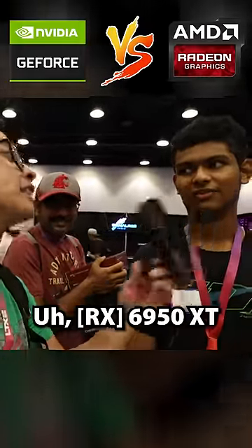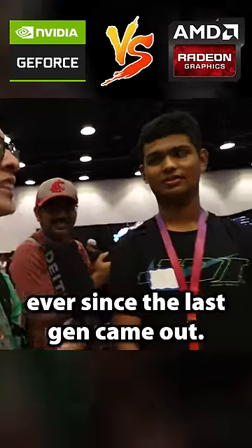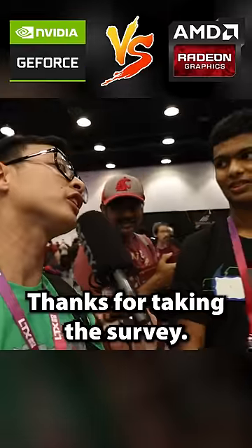6950 XT. The 6950 XT — that's been a popular card ever since the last gen came out. Thanks for taking the survey, I appreciate it. Thank you.